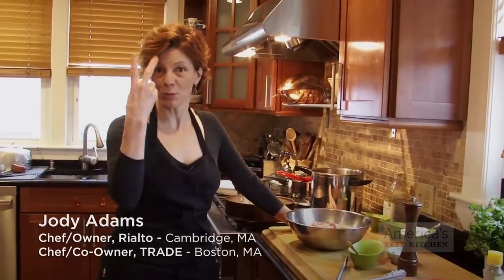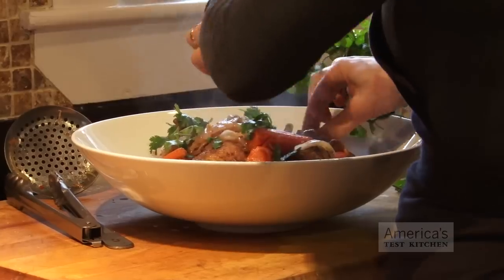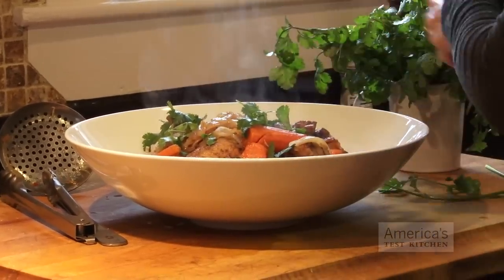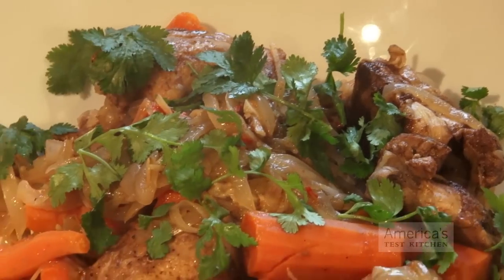We actually have two pressure cookers, we love them so much. I'm a big fan of slow cooking, braising, flavors melting. And because it's pressurized, these flavors all are infused into the carrots and the onions and the chicken.